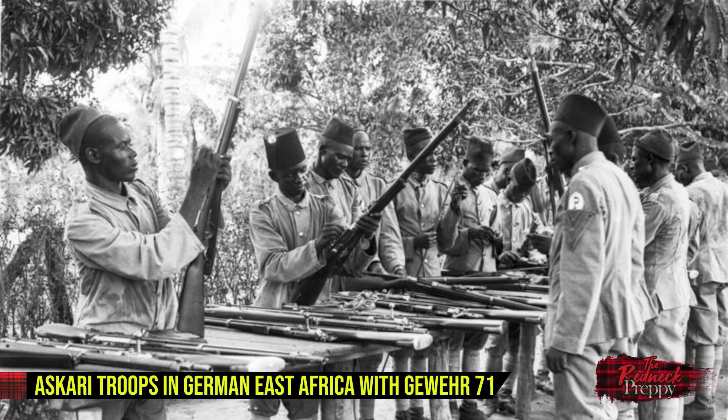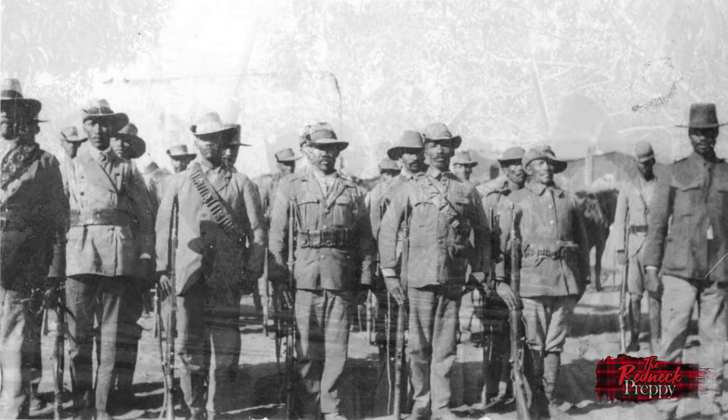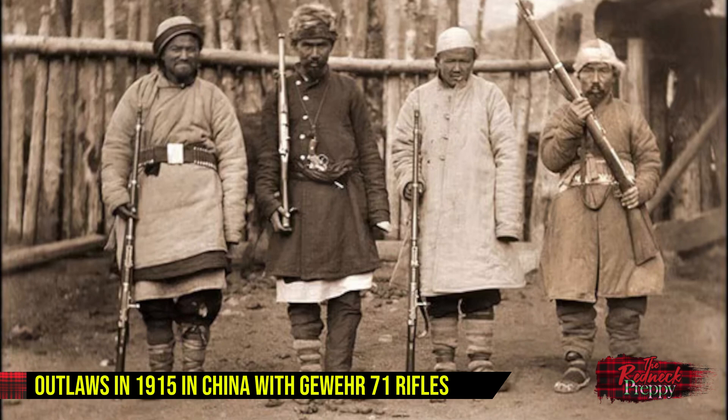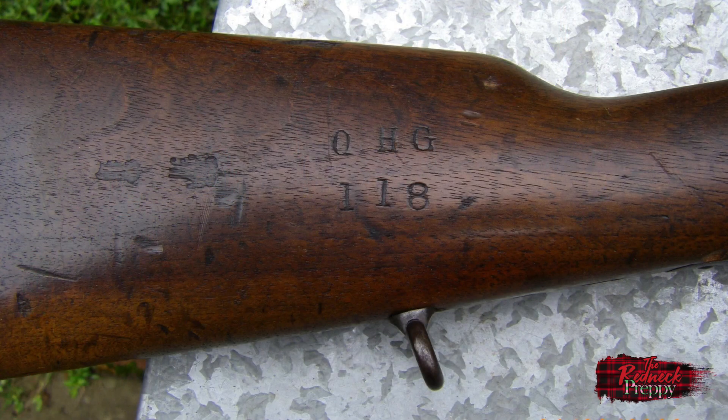Outside of Germany there were a number of users of the Gewehr 71 and 71/84. Mauser rifles have long been popular in South America, so it's no surprise that several countries there accepted these rifles into service. Users of the Gewehr 71 included Argentina, Colombia, Uruguay, and Honduras; other users included China, Serbia, Thailand, and the Irish Republic. The list of users for the Gewehr 71/84 was somewhat shorter: Venezuela, Ecuador, and Thailand were notables, as well as Canada — specifically the Quebec Home Guard. If you ever come across a 71/84 marked with QHG, you have yourself a very rare duck.